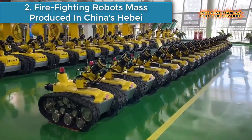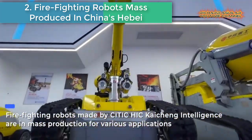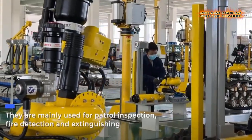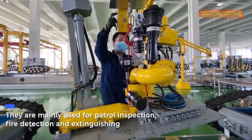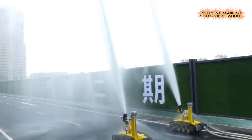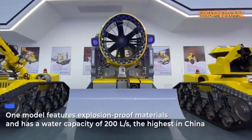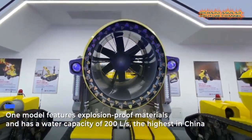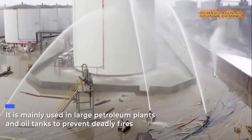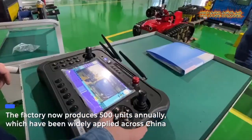Number two: firefighting robots mass-produced in China's Hebei. Firefighting robots made by CITIC-HIC Karcheng Intelligence are in mass production for various applications. They are mainly used for patrol inspection, fire detection and extinguishing. One model features explosion-proof materials and has a water capacity of 200 liters per second, the highest in China. It is mainly used in large petroleum plants and oil tanks to prevent deadly fires. The factory now produces 500 units annually, which have been widely applied across China.